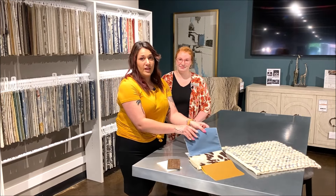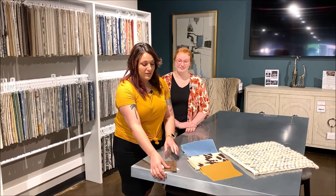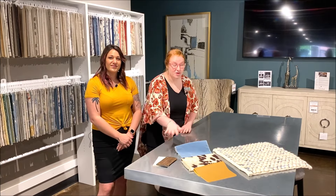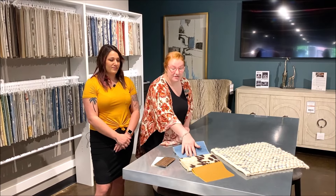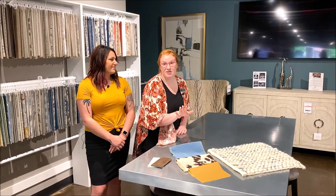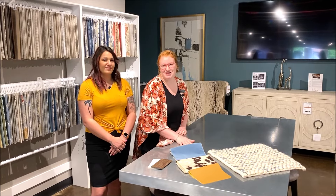Starting your furniture shopping online can be a great way to figure out what style you like, maybe what colors you're thinking, but coming into our Design Center is going to give you the real feel of what the fabrics look like, what the hand is like, maybe even what the wood colors are going to look like in person. We have the expertise to make sure that the whole room is going to come together. Your fabrics, leathers, finishes, accessories will help you narrow down all those options because it can be a lot to look at.